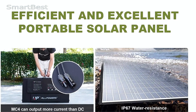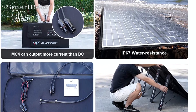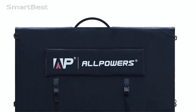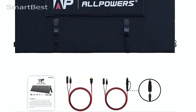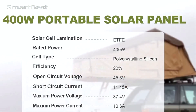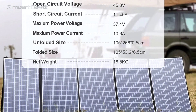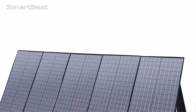Versatile power options: Available in multiple wattage options — 400W, 200W, 140W, 100W, and 60W — the All Powers Solar Panel caters to different power needs. Whether you need a small charge for your phone or a robust solution for a power station, there's a model for you. Extensive Compatibility: This solar panel is designed to work seamlessly with various portable power stations, including popular models like the Honda by Jackery, HLS200, and Massimo.